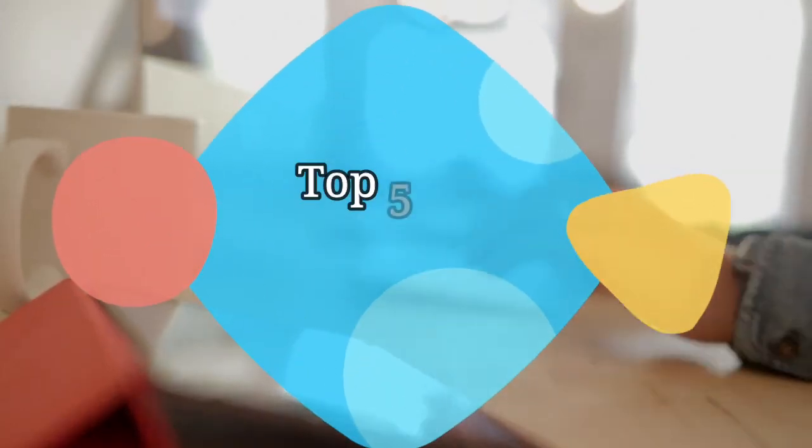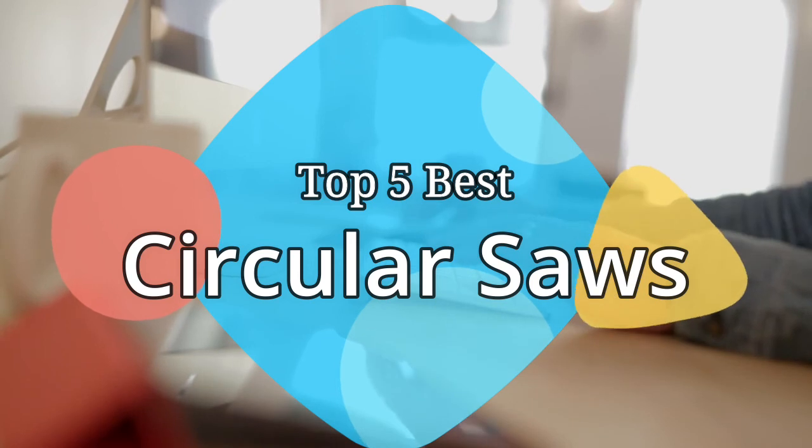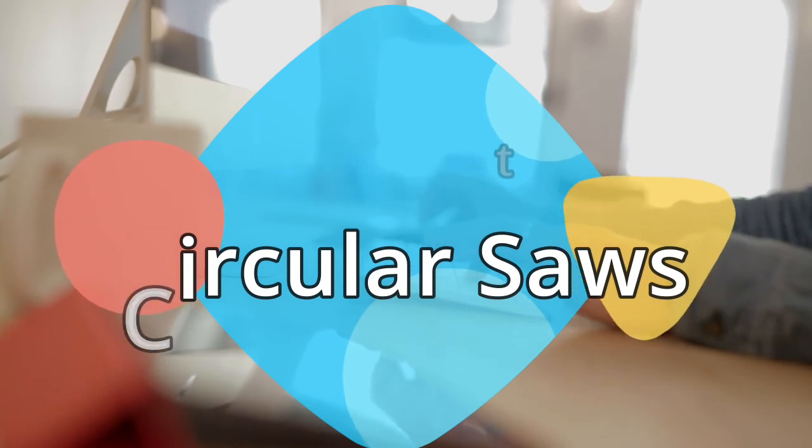Hey guys, in this video we are going to be checking out the 5 best circular saws on the market this year. We have listed them based on performance, features, and price. Let's get started with the list.